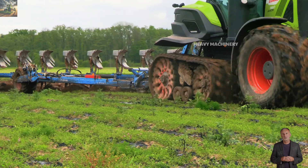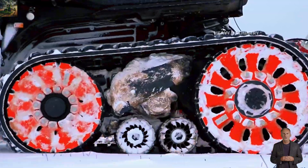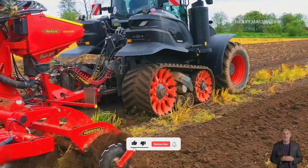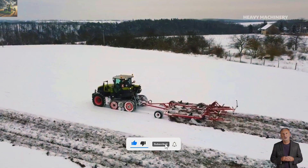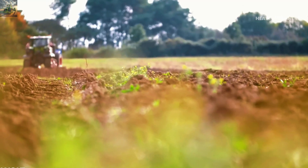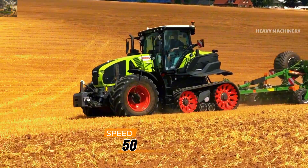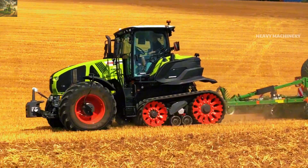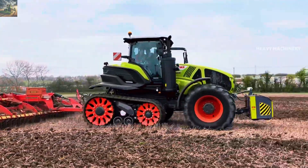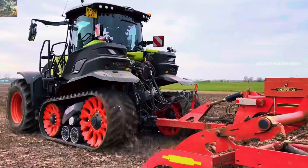The most notable feature of this tractor is the Terra Trac system, which allows the machine to move smoothly and efficiently on all types of terrain, especially soft soil and hilly areas. The tracks also help protect the land, minimizing sinking and surface damage during operation. The tractor can reach a maximum speed of up to 50 kilometers per hour, and its 24-speed automatic transmission helps easily adjust speed and traction to suit specific tasks.